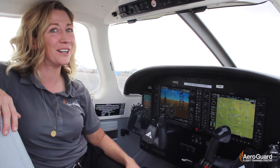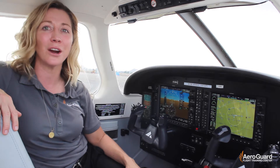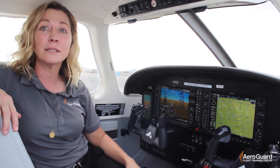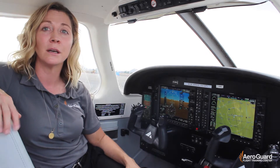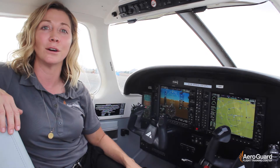Hi! Welcome back to another training video presented by AeroGuard Flight Training Center. My name is Beth Brown and I'm a flight instructor here with AeroGuard at our Deer Valley campus in Phoenix, Arizona. Recently we've been talking about GPS, so staying in line with that theme I wanted to talk to you about the avionics we use here at AeroGuard.